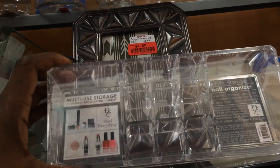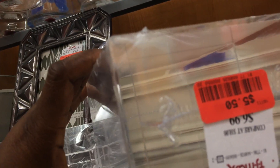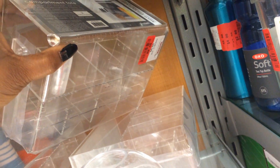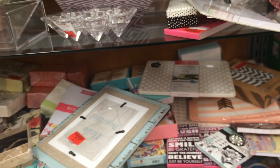Look at these little storage things for your makeup. This one is $4.50, that one is $5.50, and I have some more back here. That one is $8.00.